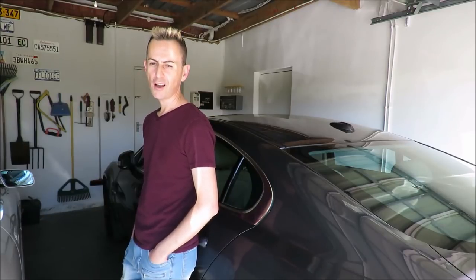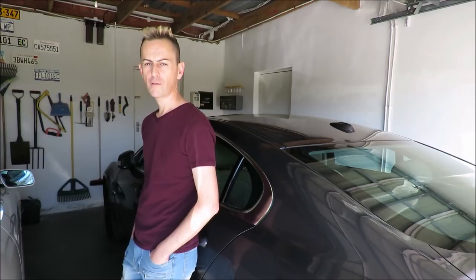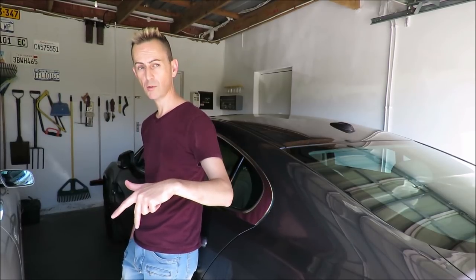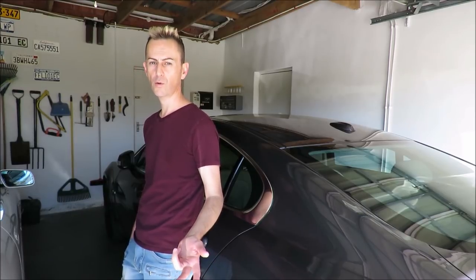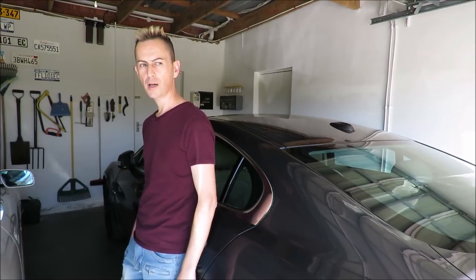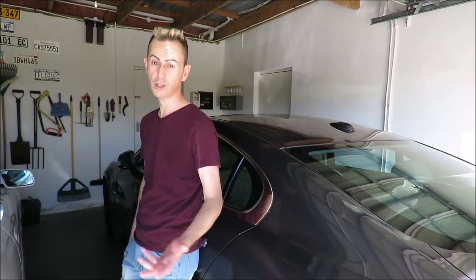Hey, all you sexy YouTubers! I've received a few requests to do a video on my top 5 accessories for this shape of Jaguar XF. You guys will know that I've already done a video on the top 5 accessories for the new shape Jaguar XF, the 5 crappiest accessories for the XF, and also the top 10 best accessories for the XF on AliExpress. But I'm going to show you guys what my top 5 accessories are — accessories I've actually bought for my car.